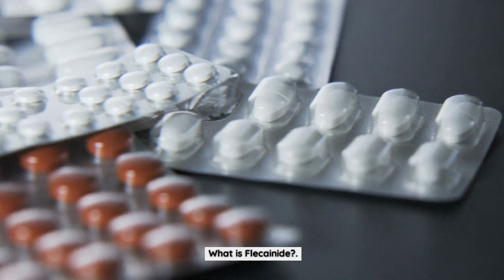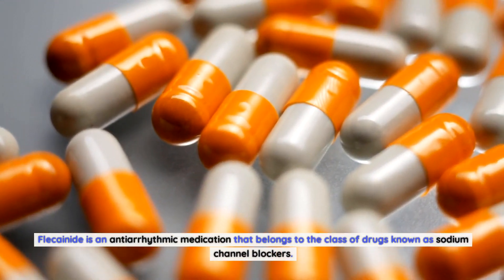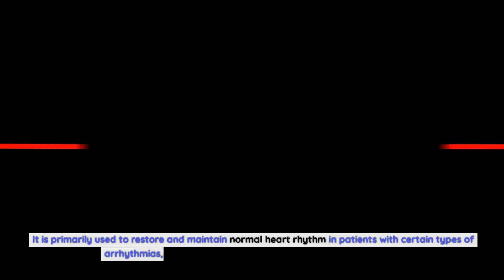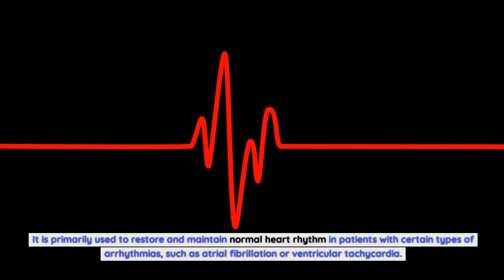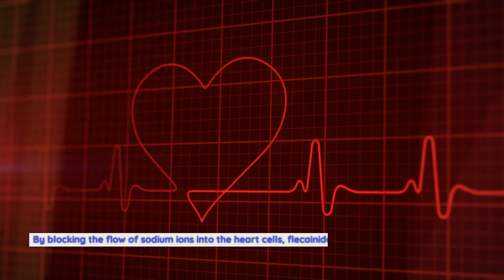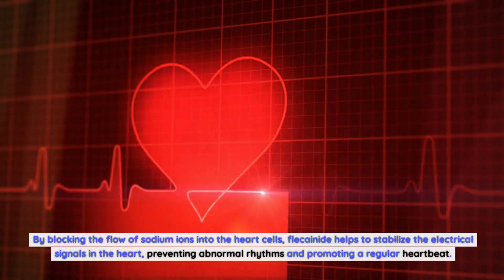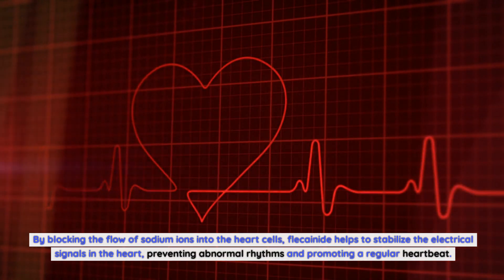What is Flecainide? Flecainide is an antiarrhythmic medication that belongs to the class of drugs known as sodium channel blockers. It is primarily used to restore and maintain normal heart rhythm in patients with certain types of arrhythmias, such as atrial fibrillation or ventricular tachycardia. By blocking the flow of sodium ions into the heart cells, Flecainide helps to stabilize the electrical signals in the heart, preventing abnormal rhythms and promoting a regular heartbeat.